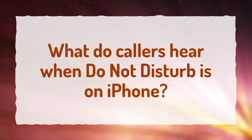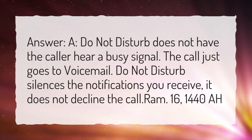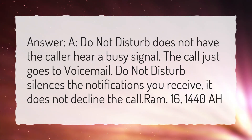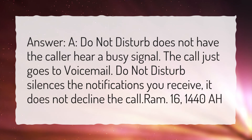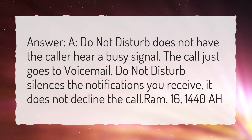What do callers hear when Do Not Disturb is on iPhone? Do Not Disturb does not have the caller hear a busy signal. The call just goes to voicemail. Do Not Disturb silences the notifications you receive. It does not decline the call.